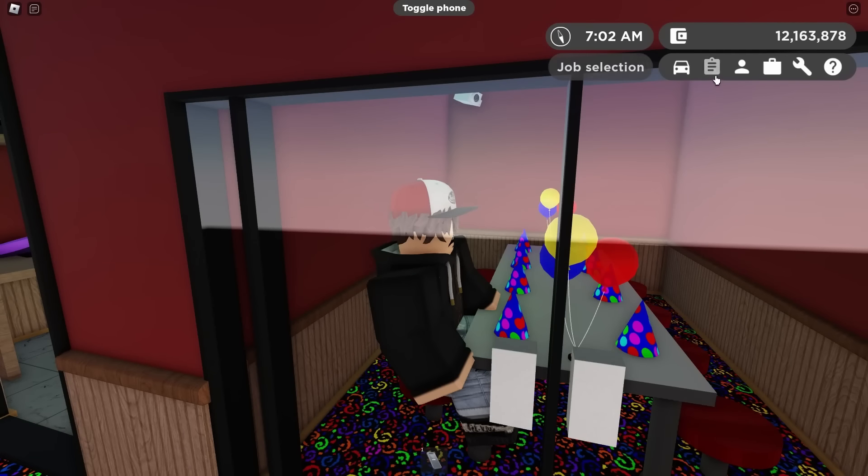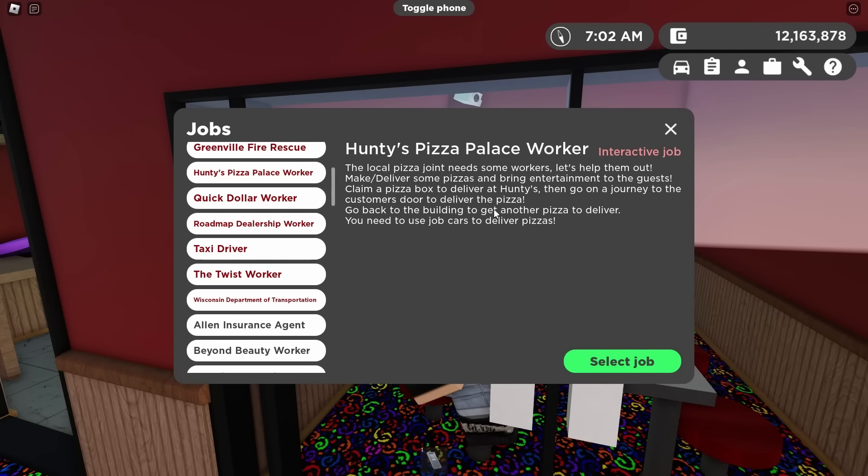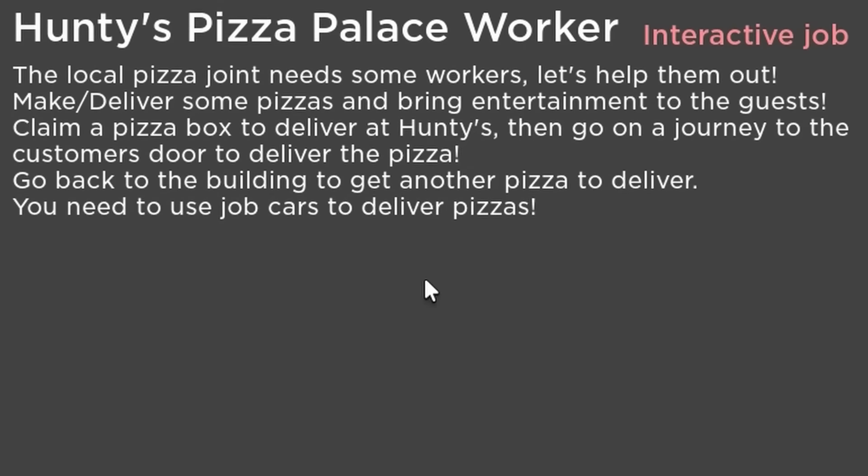With the features in this update, two of the biggest things are the new interactive jobs. First of which being the Hunty's Pizza Palace worker job, to coincide with the recently refreshed building. The local pizza joint needs some workers — make and deliver some pizzas and bring entertainment to the guests.